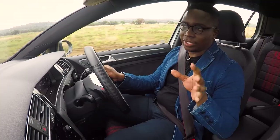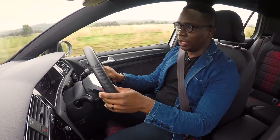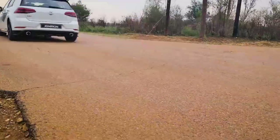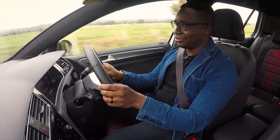The sun is still not out, but at least the roads are dry so we can give the car a go. First impressions? It's quick.